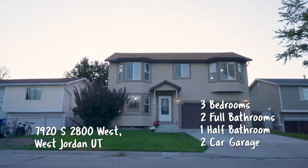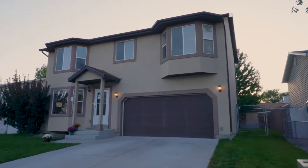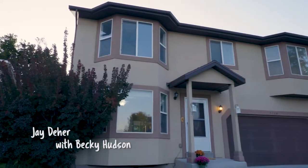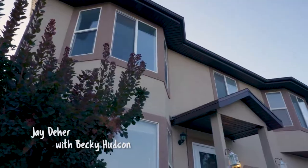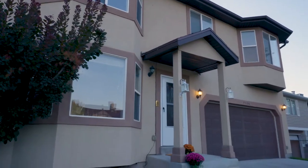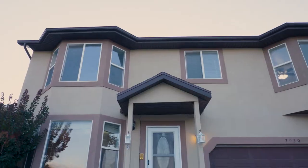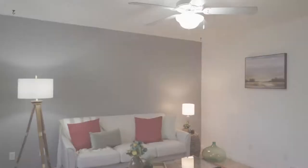For this one, we're headed out to West Jordan. This darling little house was built in 2005 and it's tucked away on a quiet little cul-de-sac just off 7,800 South and 2,700 West. Really close to schools and shopping, but not so close that you can hear any of the road noise. It's just a quiet little neighborhood. Super clean property.